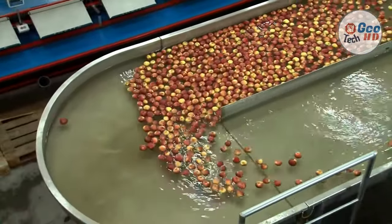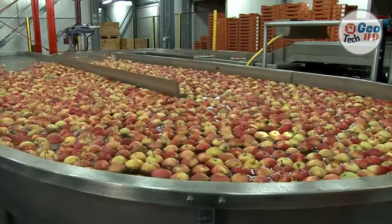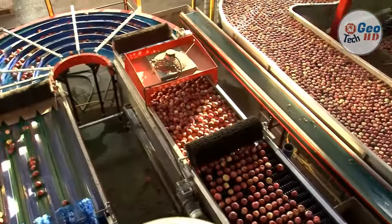Regardless of the packing system, the basic steps are the same. First, apples are brought out of regular or controlled atmosphere storage when it is time to pack or pre-size.